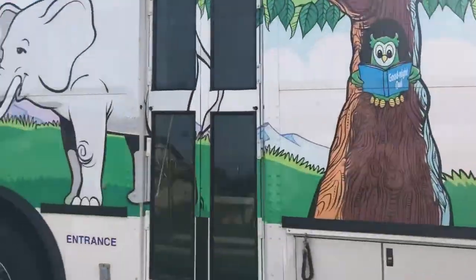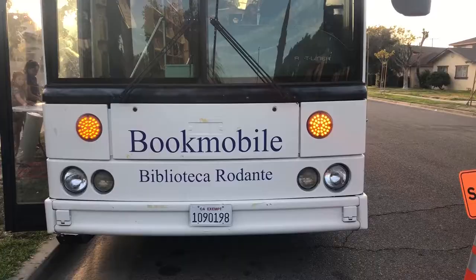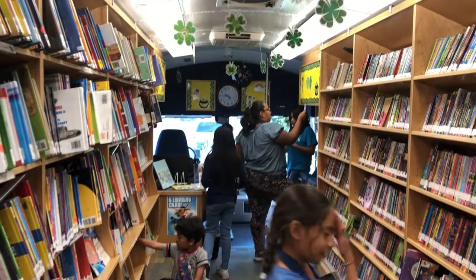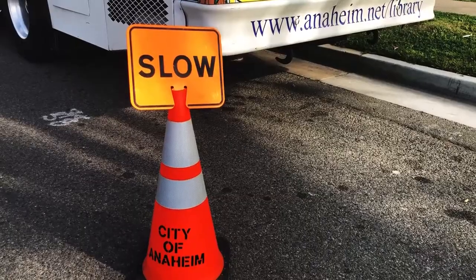Move over ice cream trucks! The library on wheels has taken over. The Anaheim Bookmobile is a full-service library that stops weekly at various neighborhoods and schools around Anaheim. For 60 years, the Bookmobile has been serving Orange County residents.